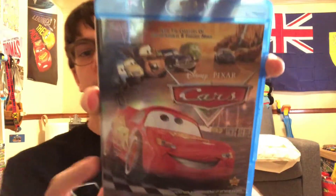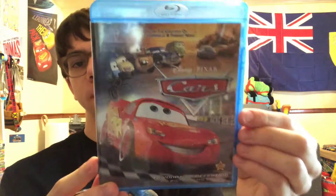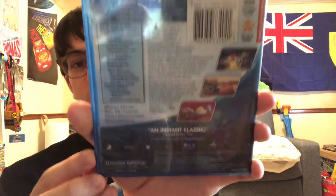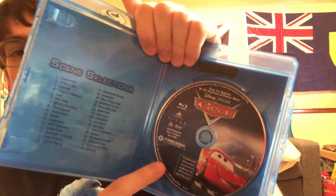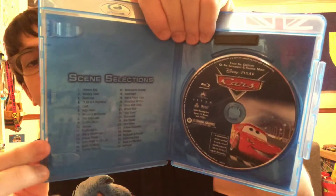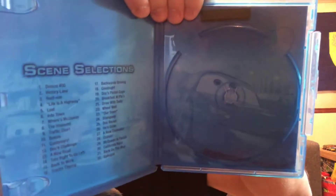Here's the 2007 Blu-ray release — the original 2007 Blu-ray of Cars. Unfortunately I do not have the slipcover for this. All of the Cars 1 Blu-rays I'm going to show you are all going to be region free. There's McQueen on the background inside, which is pretty nice.